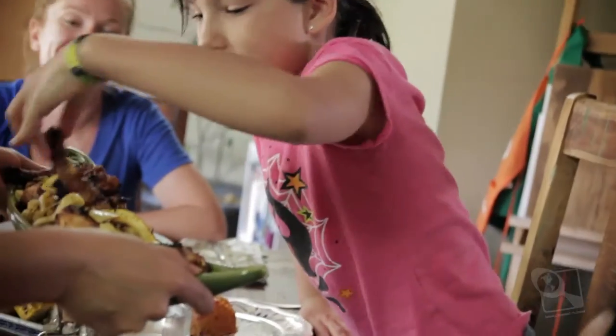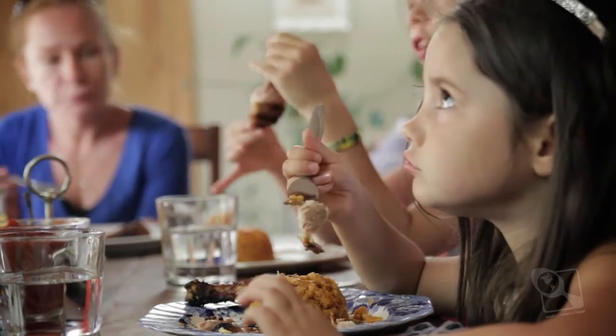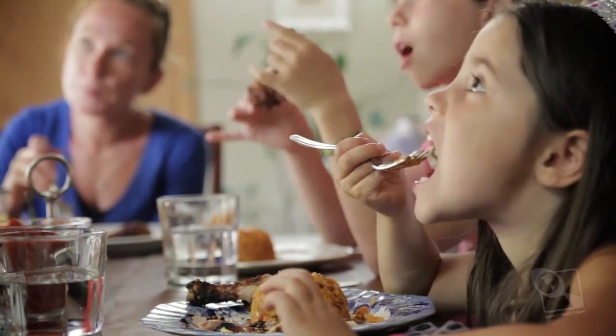I thought 10 chicken legs would be enough, but the kids gobbled them up so fast. I could have made 20 and it wouldn't have been enough. So that was really fun to see how well that went over.